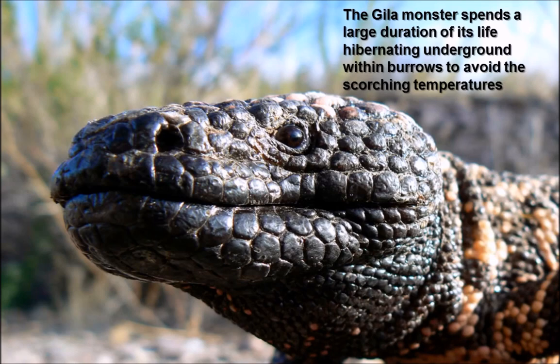As an adaptation to their desert-like environment, Gila Monsters spend a large duration of their time underground in burrows, hibernating during the winter and avoiding the scorching sun during the summer months. Gila Monsters emerge in spring, and the majority of activity occurs during this three-month period. Mating takes place from April to June, with females laying a clutch of roughly 12 eggs in late June or August.